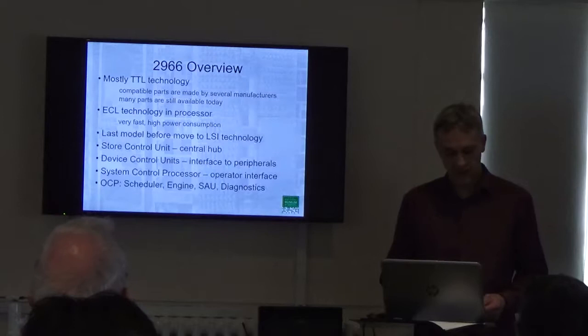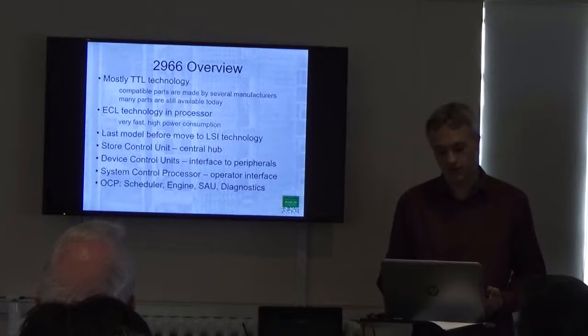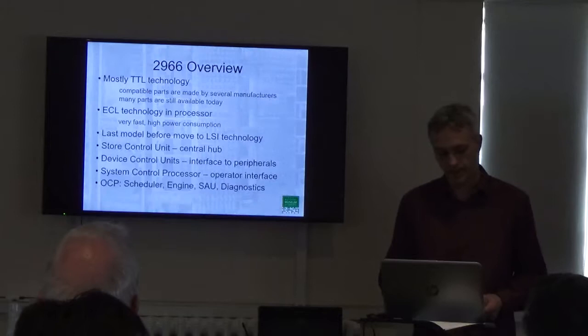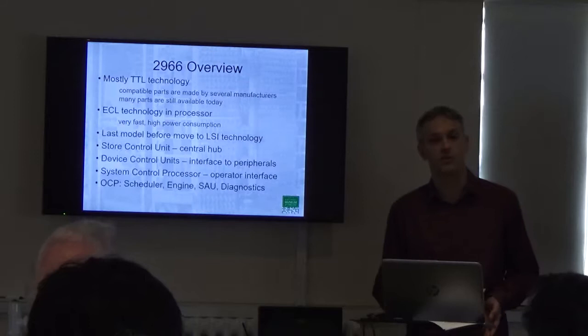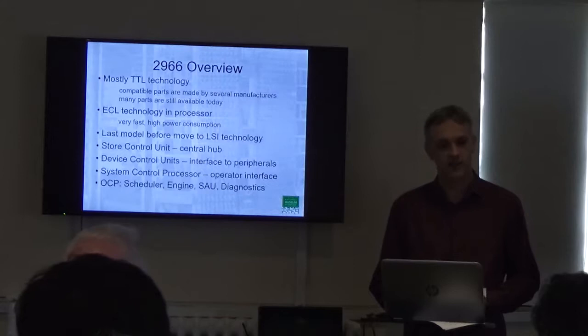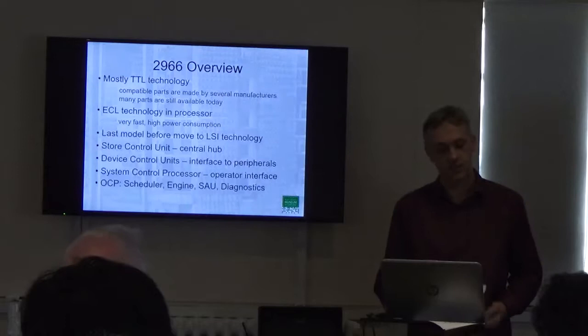The engine itself is pipelined and based on microcode called NICOS2. It has a store access unit, which is the component that issues requests off the main store and also contains a data cache to increase performance. And then it has a diagnostic module which allows the system control processor, in its engineering mode, full access to all the registers in the machine — similar to JTAG scan chains we have today. This means the SCP can stop the clocks, back up, and retry if a parity error is detected in an internal pipeline, potentially avoiding a system crash.